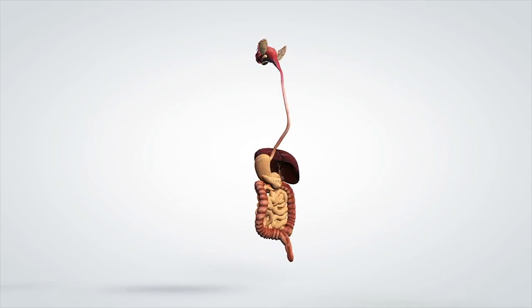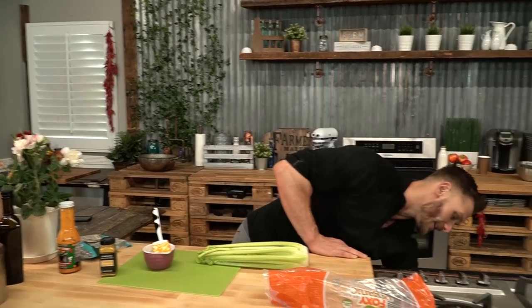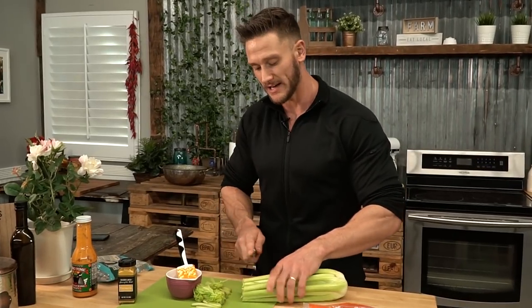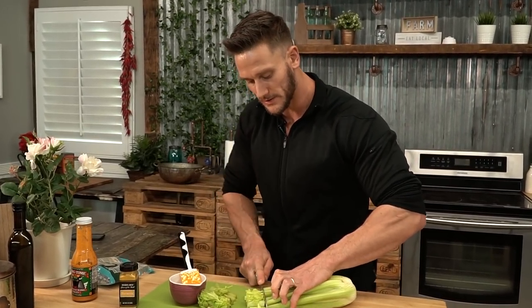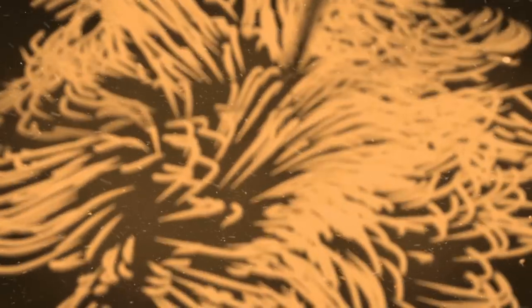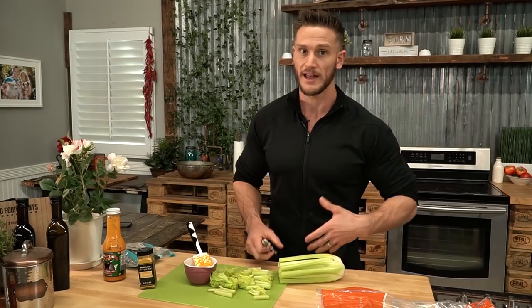There's another thing that happens with the celery: it contains a lot of prebiotic fibers. Prebiotics are actually the fertilizer for your gut bacteria — something that can actually help nourish the existing bacteria in your gut. What that's going to do is make it so the bacteria that's already there can flourish, so you're not having to always eat sauerkraut or take probiotic pills. Your body is nourished and the bacteria that's already in your gut is working.